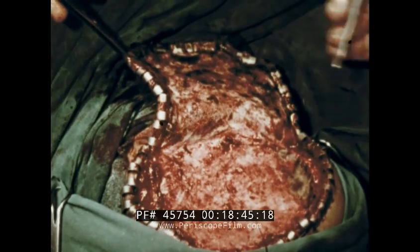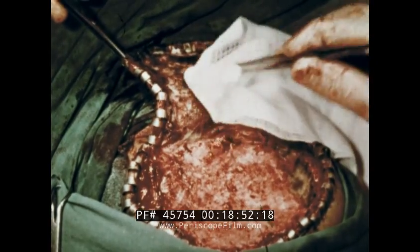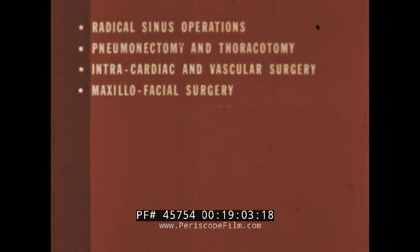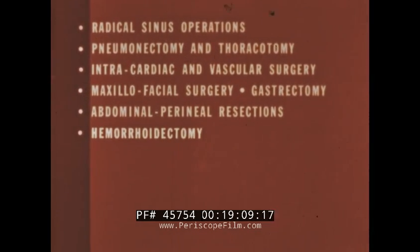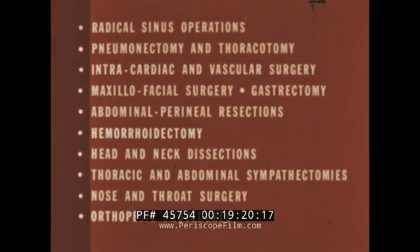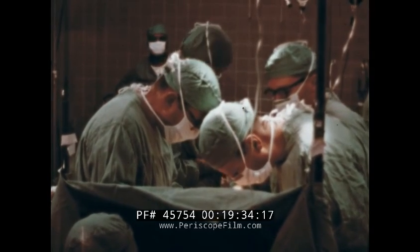These are but a few examples of the applications of oxidized regenerated cellulose to many varieties of surgical procedures. Other reported applications include radical sinus operations, pneumonectomy and thoracotomy, intracardiac and vascular surgery, maxillofacial surgery, gastrectomy, abdominal perineal resection, hemorrhoidectomy, head and neck dissections, thoracic and abdominal sympathectomies, nose and throat surgery, and orthopedic procedures. Oxidized regenerated cellulose has been shown to be safe and effective, but it should not be regarded as a substitute for careful technique. This new absorbable hemostatic material does, however, provide yet another useful adjunct to the surgeon's armamentarium.